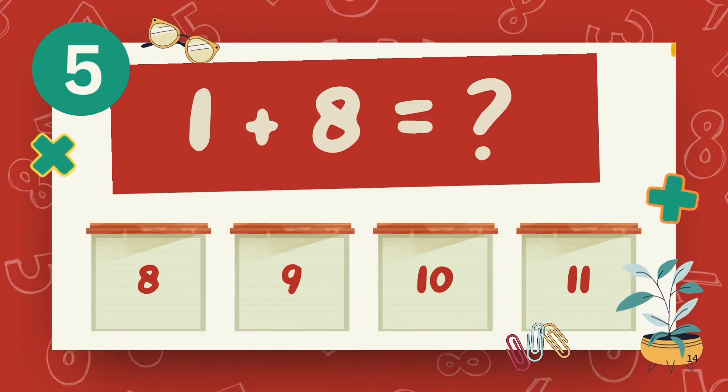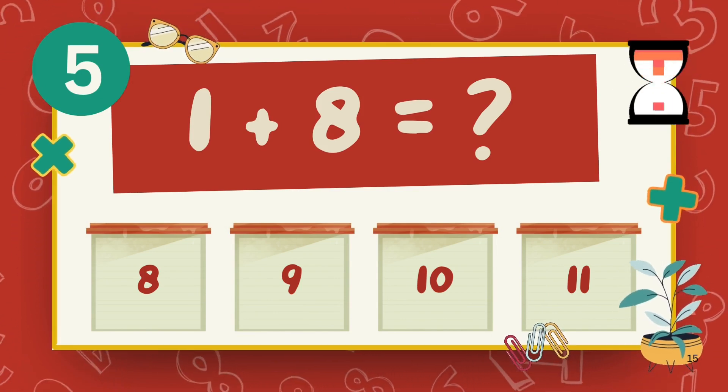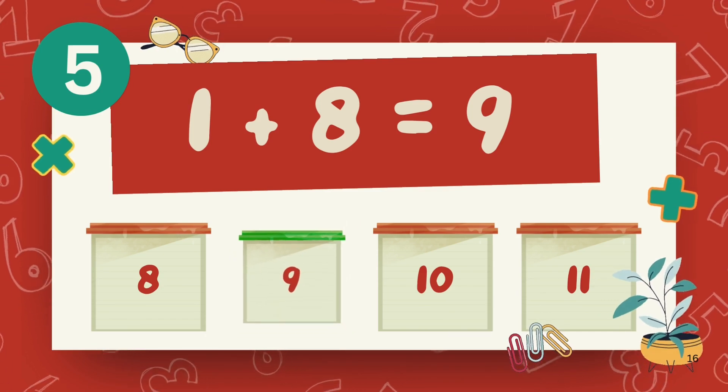What is one plus eight? The answer is nine.